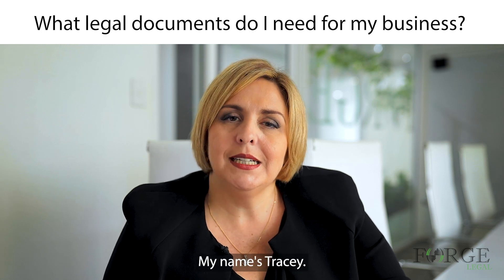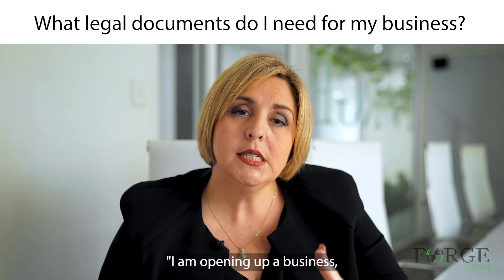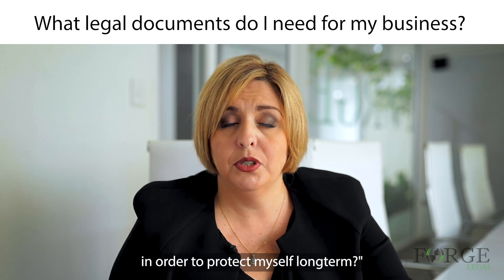Hi everyone, my name's Tracy. Today I've been asked: I'm opening up a business — what are the legal documents and things that I need to have in place in order to protect myself long term?